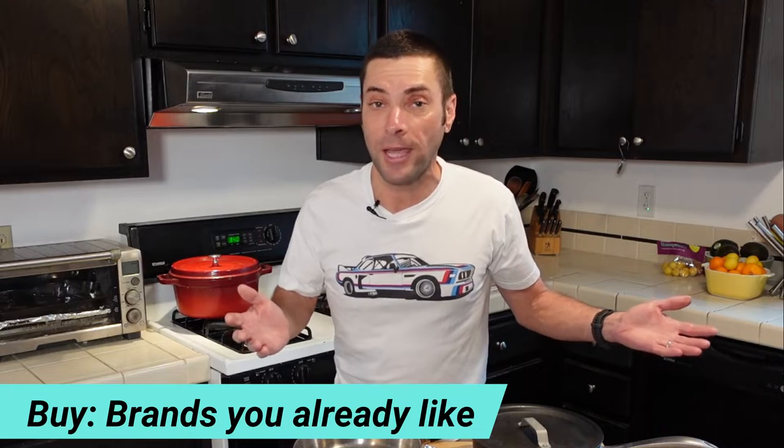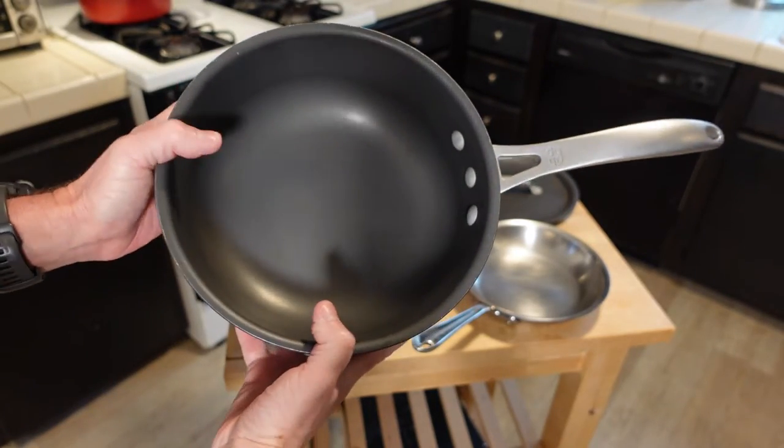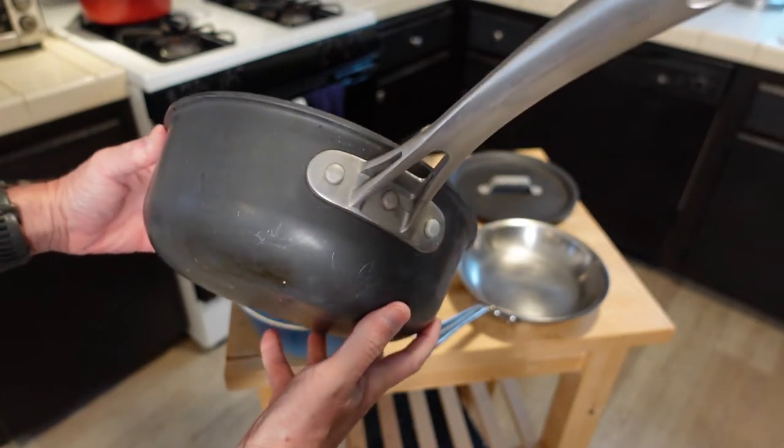The first thing you should be looking for is a brand that you already like and are familiar with. Take Calphalon, for example — I see a lot of great Calphalon cookware at the thrift store and it's often really cheap. This is a great soup pot that I bought not so long ago. I make soup in it, I make oatmeal. It's just an example of a brand I was already using that I found at the thrift store, but this could work for anything.